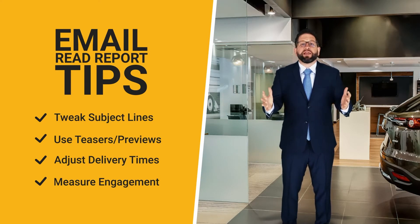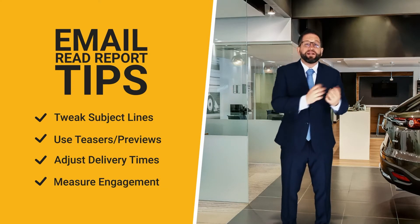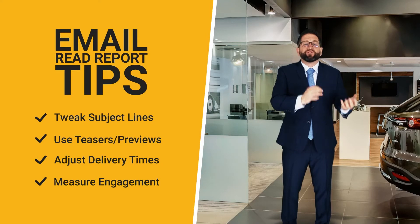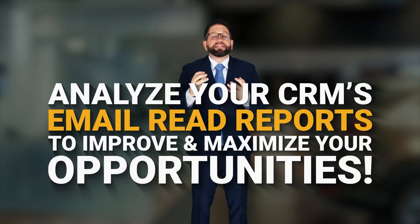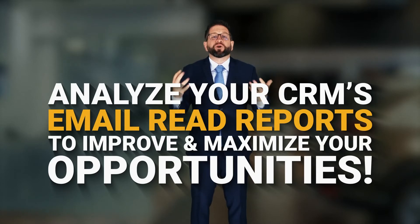Now after you have a high read rate, you also want to tweak your engagement. You want emails that are read a lot and that cause people to reply to you. So today, jump in the CRM. Take a look at the emails that you're sending, see if they are read and see if they are responded to. Make tweaks until you're comfortable that you're maximizing every single opportunity.